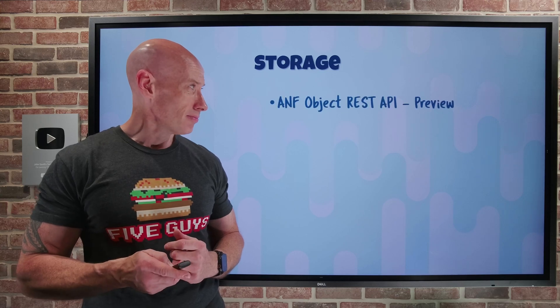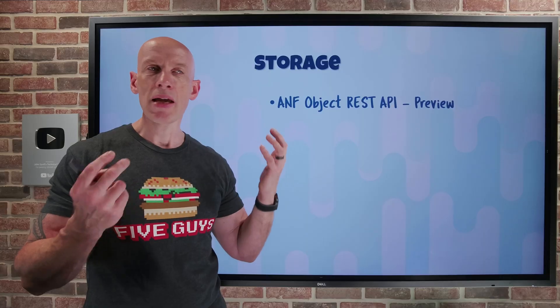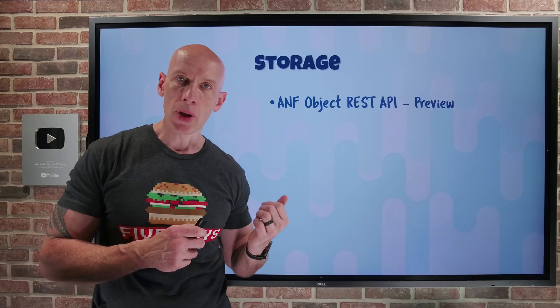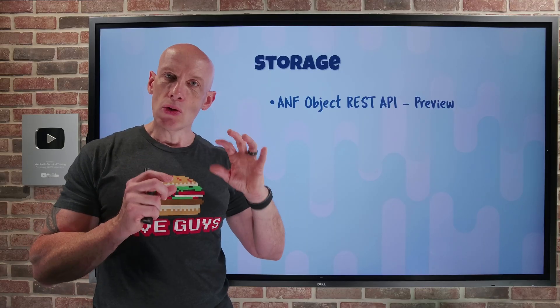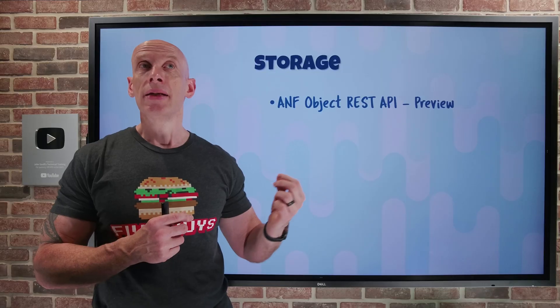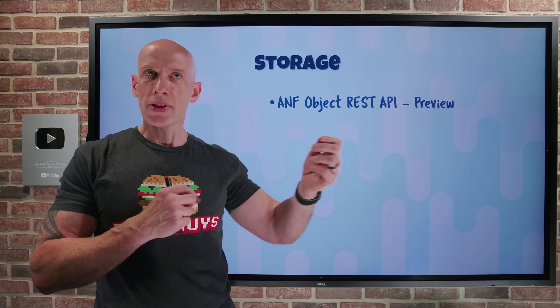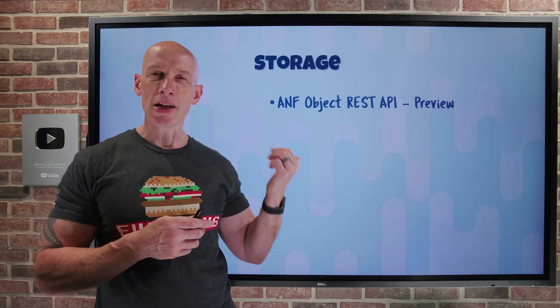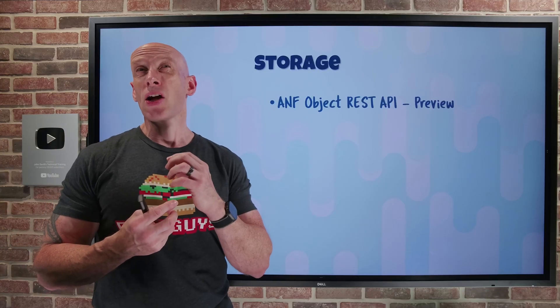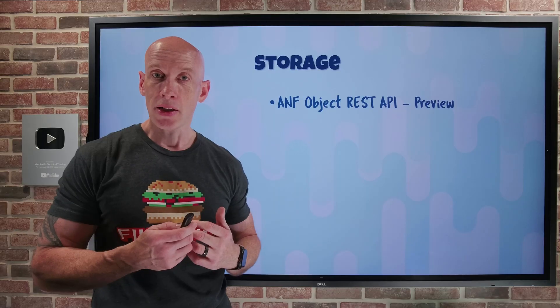On the storage side, Azure NetApp Files now has an Object REST API, available in preview. You can use the NetApp Files Object REST API against your Azure NetApp Files instances — it's an S3-compatible API. So if you're used to AWS storage APIs, you can now use those same APIs against Azure NetApp Files, or use this API in cloud-native services to interact with your storage.